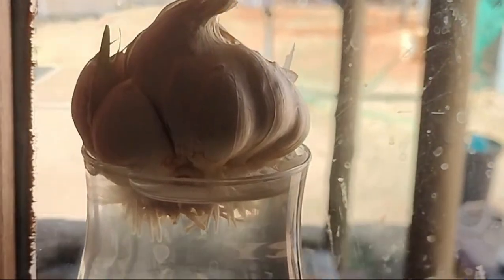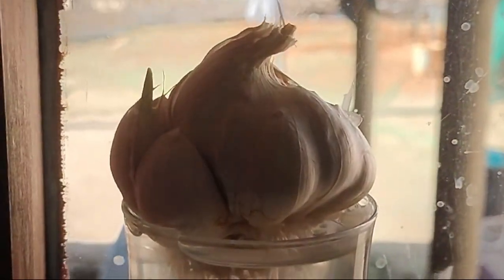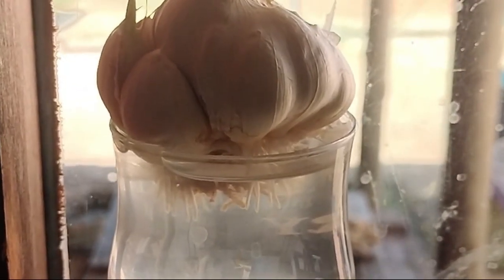I almost forgot to show you our garlic, which we are growing in our kitchen window. It has started sprouting and making roots, so that'll be ready probably in about a week's time to be planted in the veggie garden. Thanks for watching — please like and subscribe to see how things go along in the veggie garden!